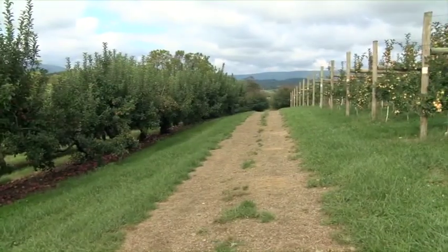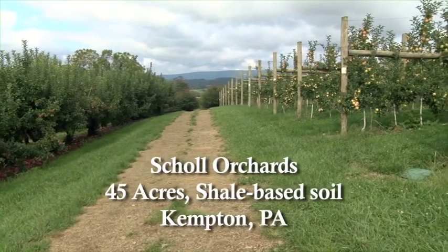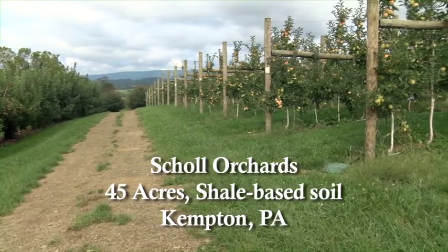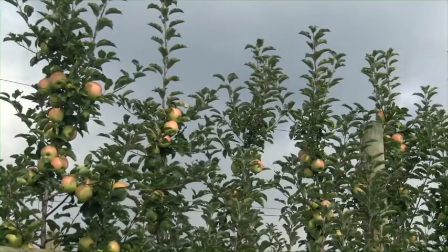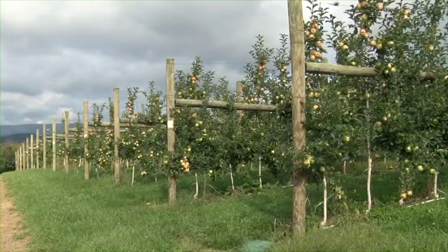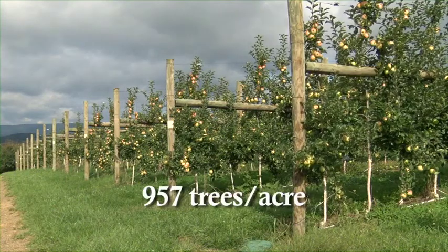One of the farms that hosted a tree fruit model plot was Shoal Orchards — 45 acres of steep Lehigh County shale, founded in 1948. Each tree fruit model plot had two rows of Crimson Crisp and two rows of Gold Rush apples. The trees were spaced at three and a half feet by 13 feet, which equals 957 trees per acre.